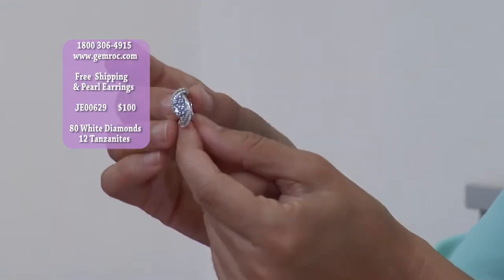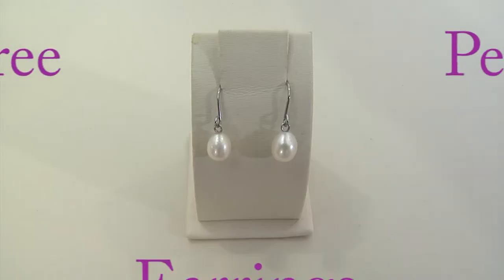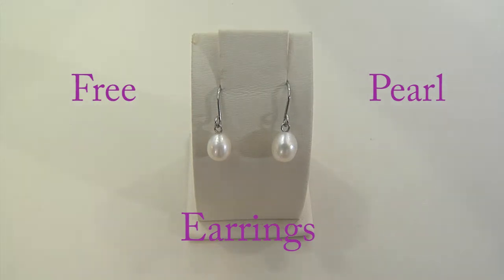Again, gemrock.com or the 1-800 number. Free earrings with every single purchase. And if you purchase two, three, four items, you're going to get a free earring with every single item — not just every single order. So you don't need to call in twice or three times.